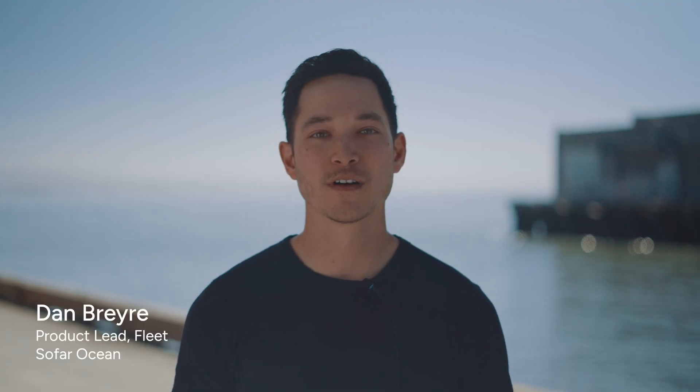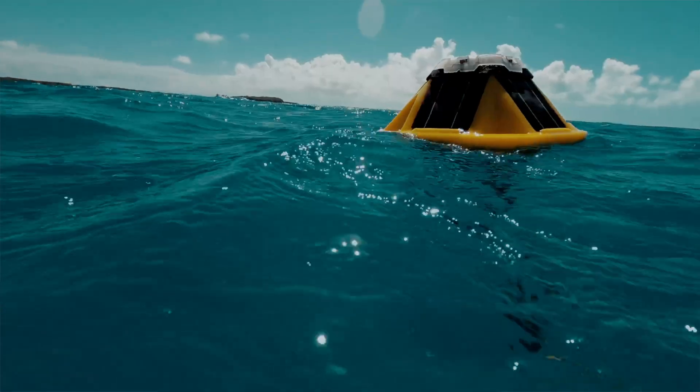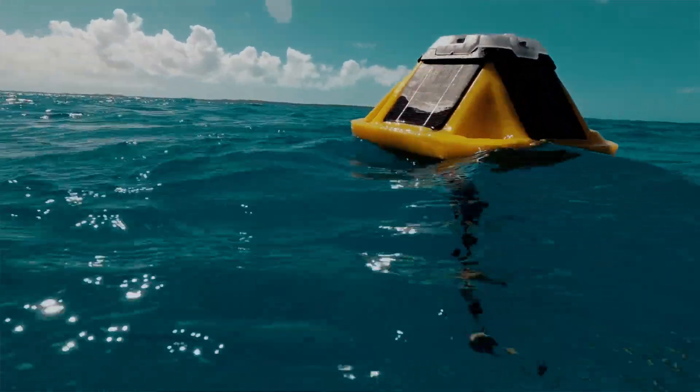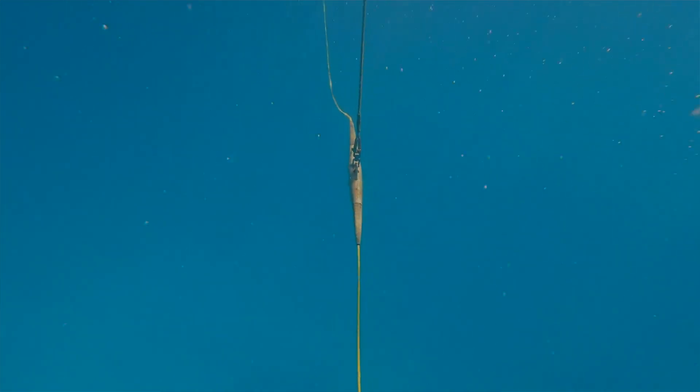Hi there, it's Dan with SOFAR, and welcome to our latest video covering the Spotter platform. Our mission is to close the ocean data gap by building scalable sensing solutions that break down the barriers of cost and complexity associated with collecting real-time surface and subsurface data.